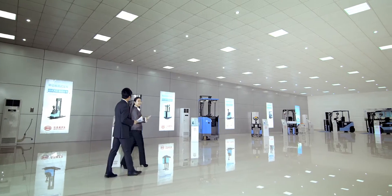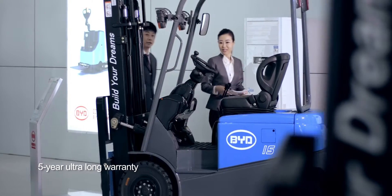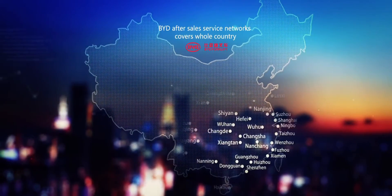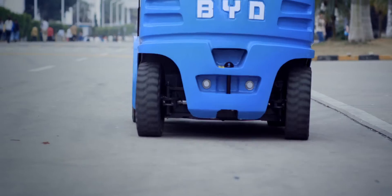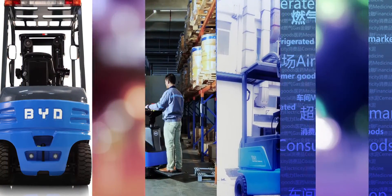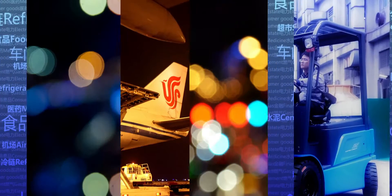Confident in the quality of its products, BYD offers a five-year ultra-long warranty to its customers. Driven by the principle of achieving utmost customer satisfaction, BYD offers full coverage of its service network in China. BYD forklift has a huge market in the areas of food, pharmacy, factory, cold storage, airport, and others.